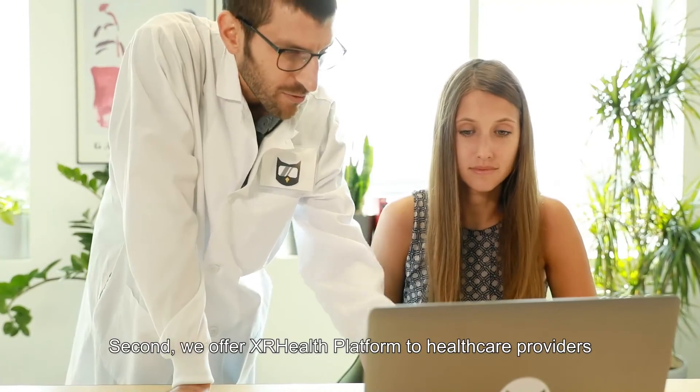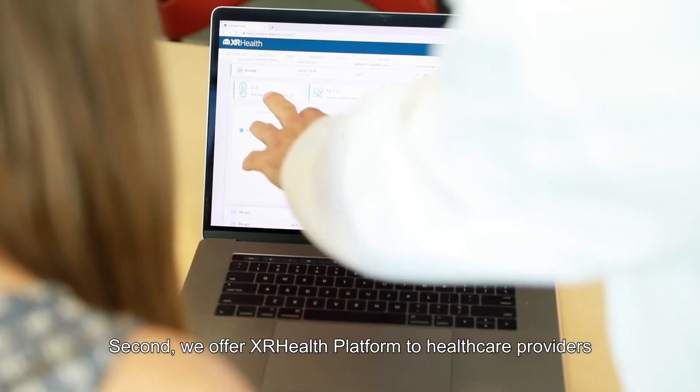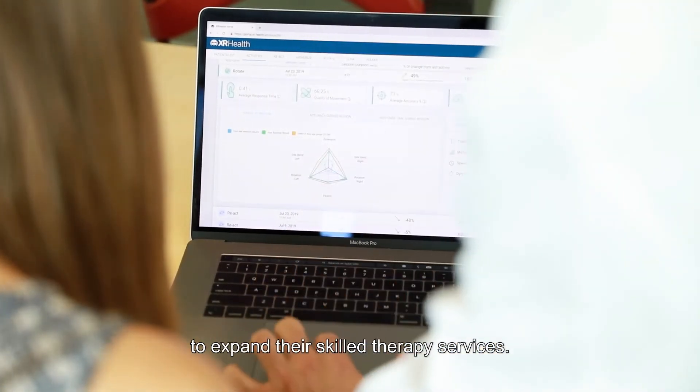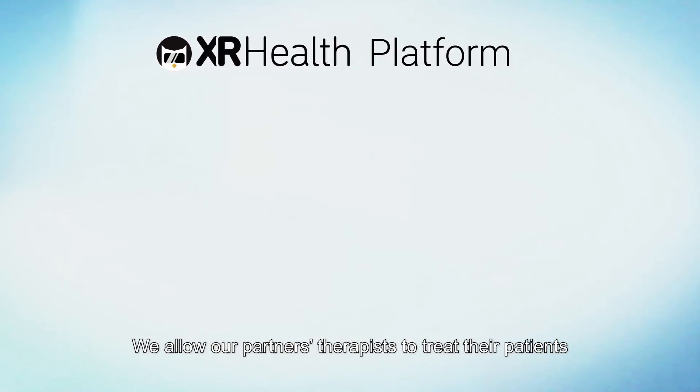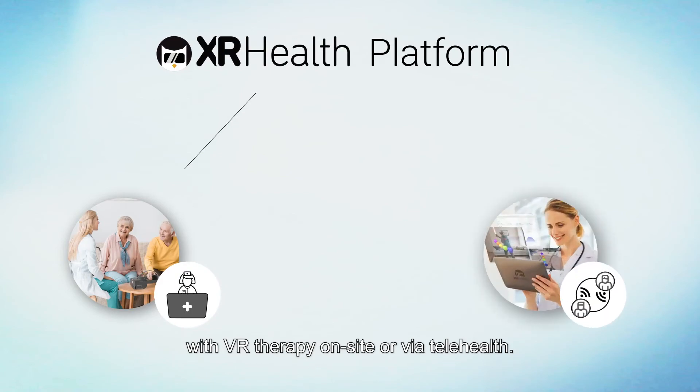Second, we offer XR Health platforming to healthcare providers to expand their skilled therapy services. We allow our partners' therapists to treat their patients with VR therapy on-site or via telehealth.